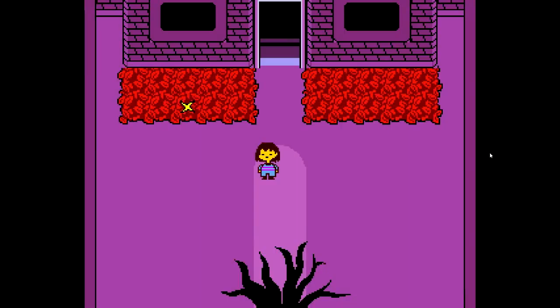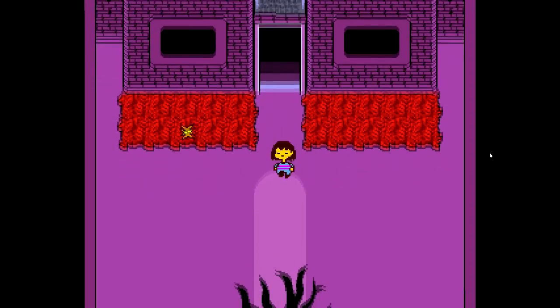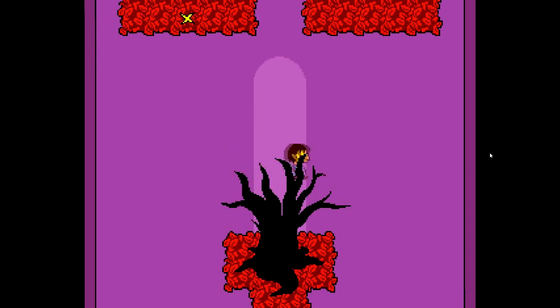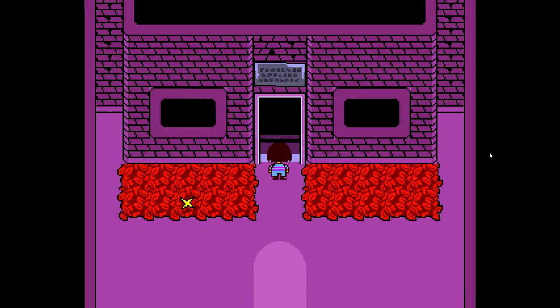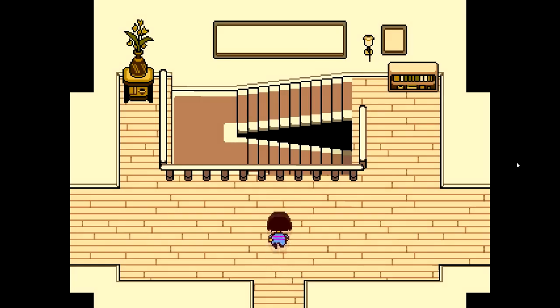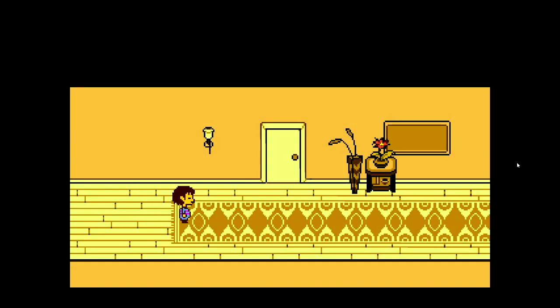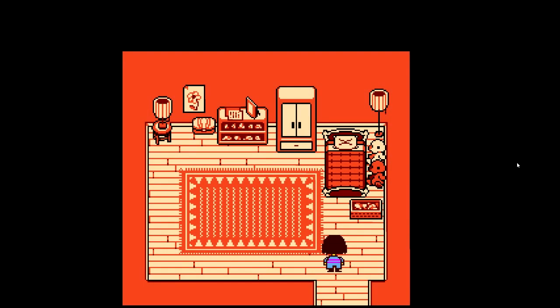Hello everyone and welcome back to some Undertale. So we are here at Toriel's home. Last time we explored a little bit farther and we finally got to Toriel. We met Toriel again and we're back at our house now. It's pretty spooky — she gave us a room and she was baking us some pudding. So today we're going to explore Toriel's house and our room and see if there's anything to see.